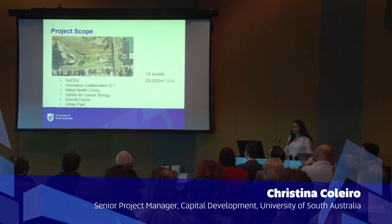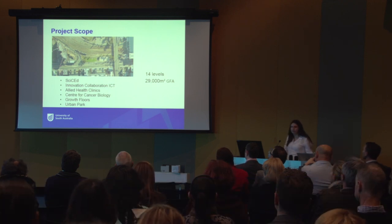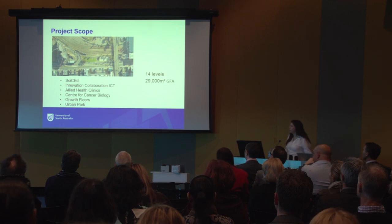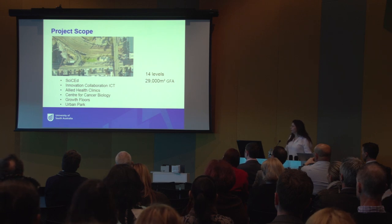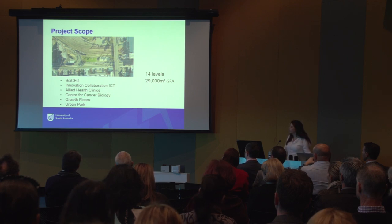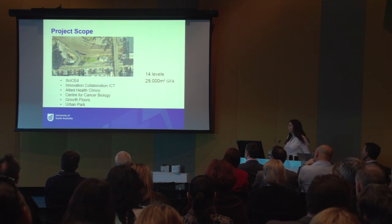The building will have 14 levels: a lower ground, a mezzanine, and then 12 core levels. It's about 29,000 square metres in gross floor area. Within the building there is the very exciting and innovative SITE gallery — the Science and Creativity Education Studio. We have spaces where Hewlett Packard are coming to create a very exciting innovation collaboration hub intensely focused around ICT capability. Two levels of allied health clinics, three growth floors, and at the top end of the building is the Centre for Cancer Biology.